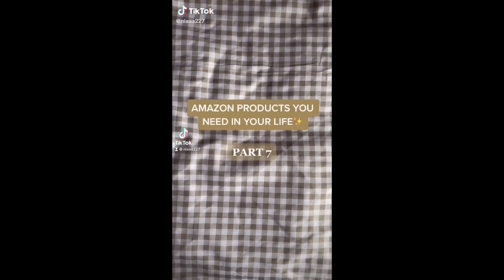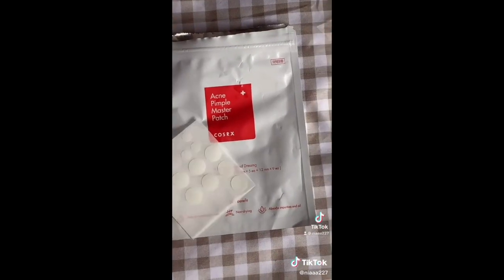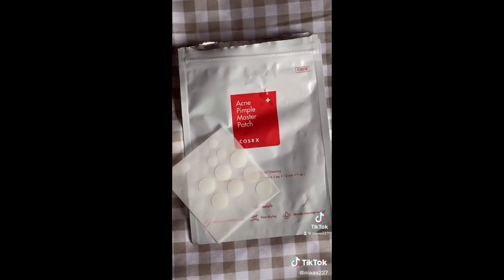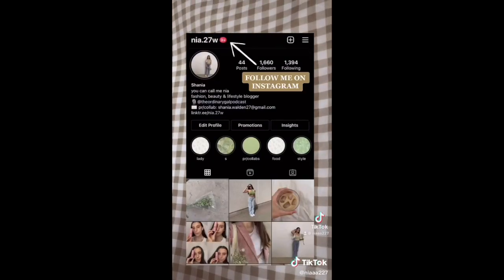This is Amazon products you need in your life, part 7, and I promise you this will save your skin. These are acne pimple patches — they protect your pimples from bacteria and absorb all the impurities and oil. They come in a variety of sizes and help your pimples disappear. Make sure to follow me on Instagram for more.